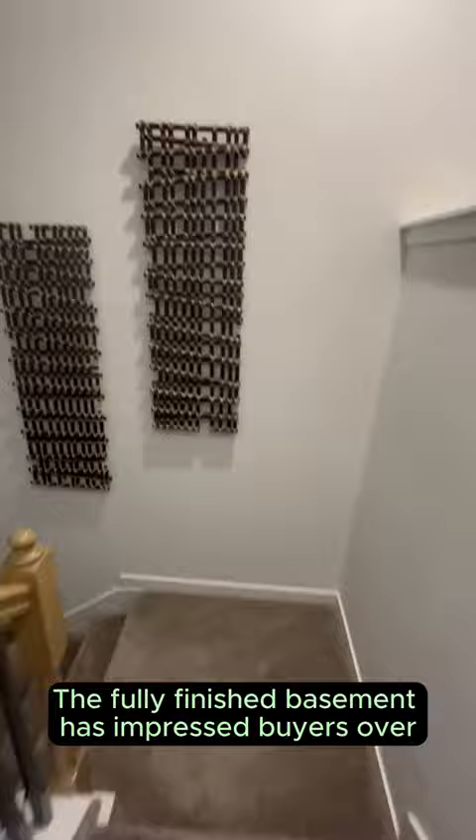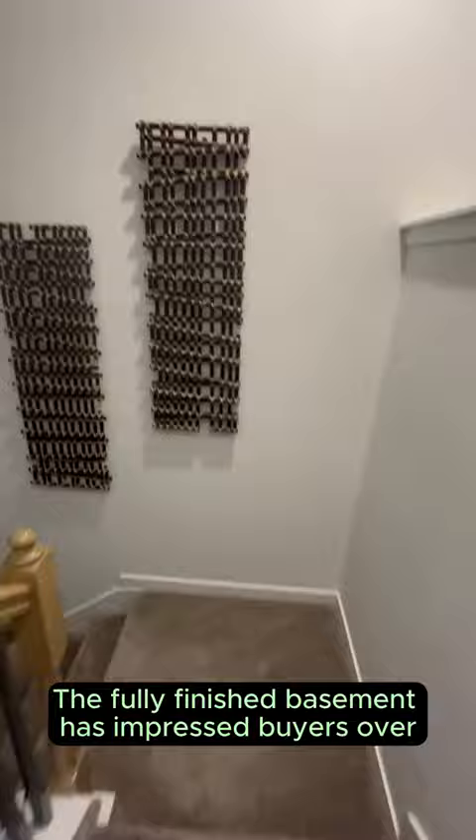The fully-finished basement has impressed buyers over the years with its great open space, wet bar, large guest room, and bathroom.